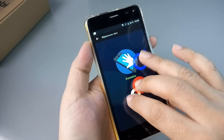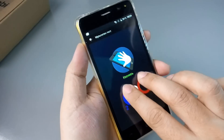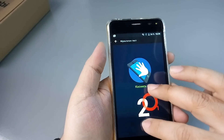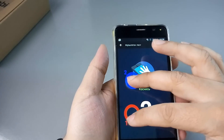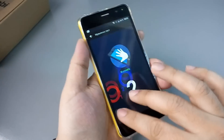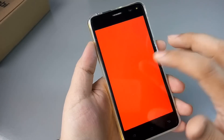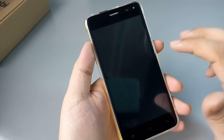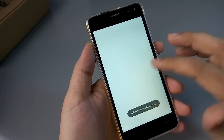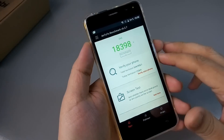Запускаем и смотрим — третьего касания нет. Вот в такой плоскости — да, не слипаются. В принципе, тач неплохой, бюджетный, но неплохой. Смотрим на ситуацию с битыми пикселями — с битыми пикселями здесь всё нормально. Экран очень бюджетненький.